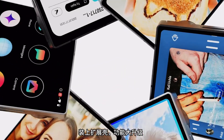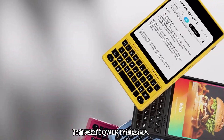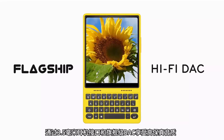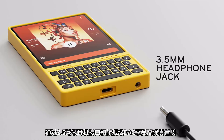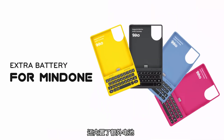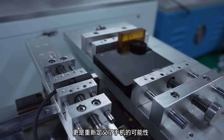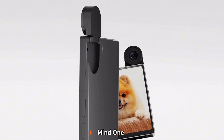Want to do more? Snap on the expansion case and level up. Type with a full QWERTY keyboard. Enjoy Hi-Fi audio through a 3.5mm jack and flagship DAC, and get extra battery built right in. We didn't just shrink a phone — we reimagined what a phone could be. MindOne. All in the palm of your hand.